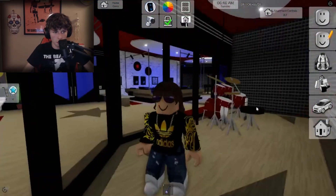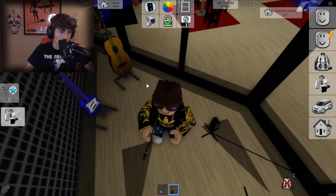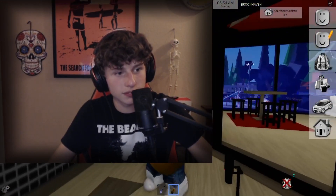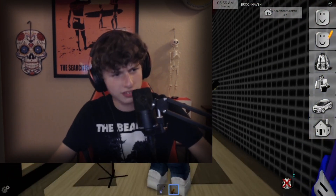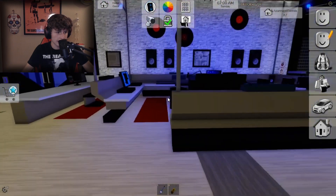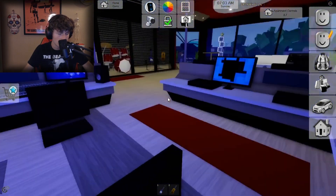I also picked this haircut because this is kind of what my hair looked like before I cut it, so that's pretty good. Alright, what does the acoustic play? Yeah, alright! Let's see what we got over here — we have like a mixing board.